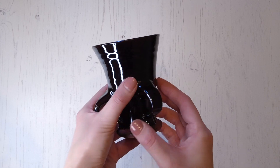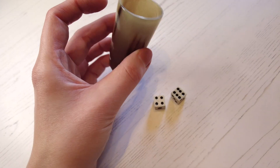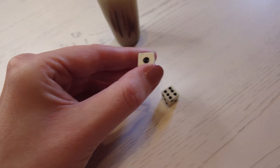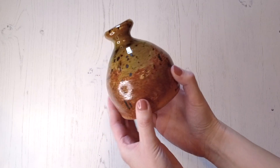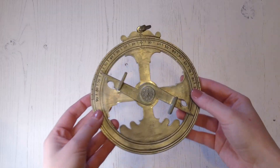What a time of discovery, exploration and innovation the Tudor period was. Chesterfield Museum's Tudor loan box offers you the chance to enhance your pupils' engagement in this fascinating era by providing a wide selection of replica Tudor items.